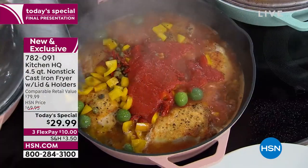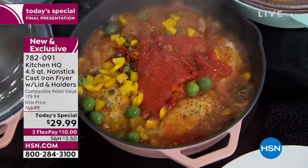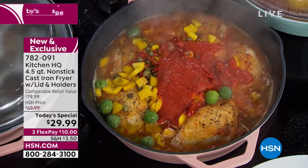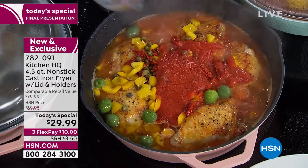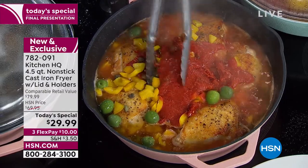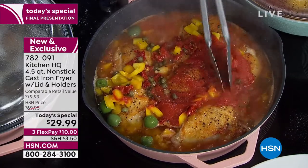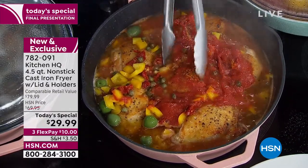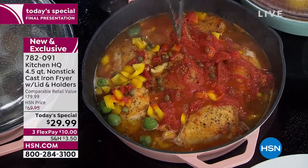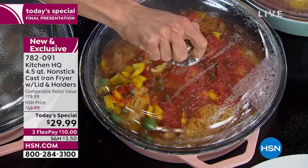We're basically braising that chicken — all that flavor, all that tomato, the peppers, the capers, so delicious after a hard sear on that skin. And I love that it's holding the temperature — it's even temperature all the way along the sides because the cast iron is all the way around. It's not just a heating plate on the bottom. That's why cast iron holds the temperature so well.